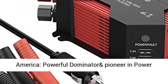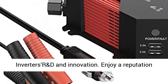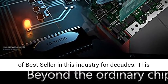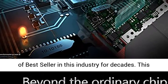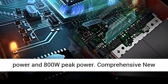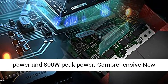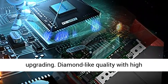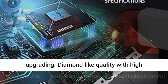Bestec — leading brand in America, powerful Dominator and pioneer in power inverter R&D innovation. Enjoys a reputation as best-seller in this industry for decades. This inverter provides 400W continuous DC to AC full power and 800W peak power.